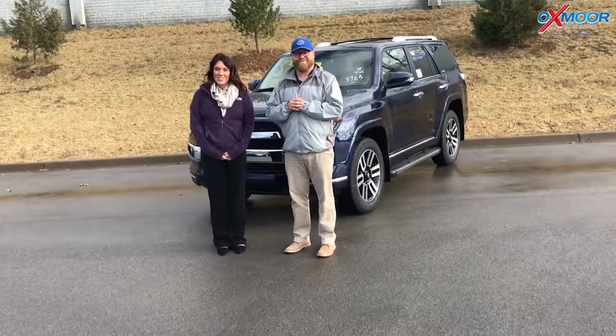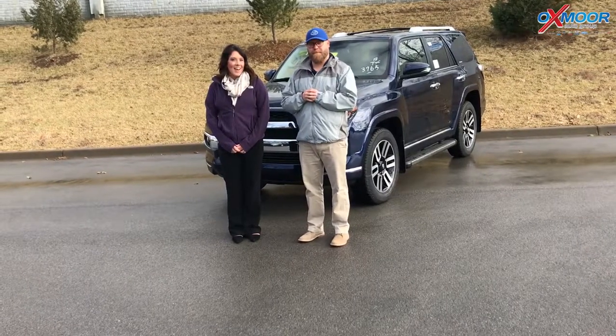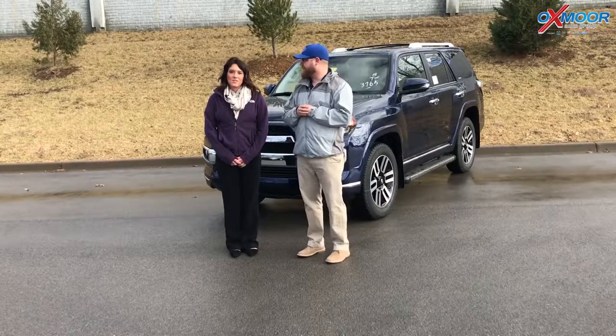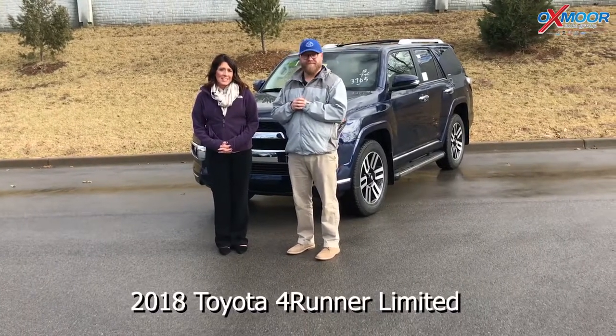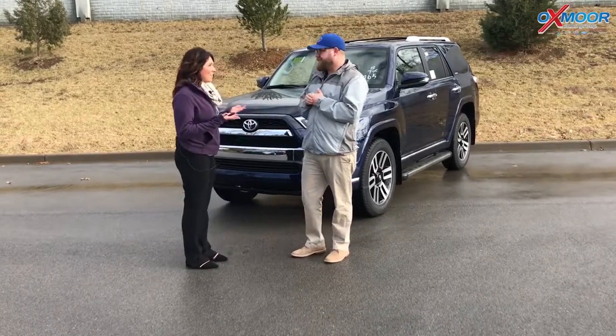Hey everyone, good afternoon. This is Gabrielle with Oxmoor Auto Group. We're here at Oxmoor Toyota today and I have Chuck Schumann here with us. Chuck's going to be going over some interior features on the 2018 Toyota 4Runner Limited. Chuck, if you want to start us off, that would be awesome.